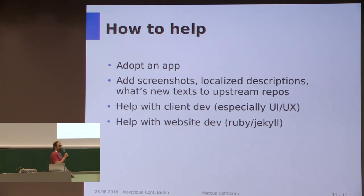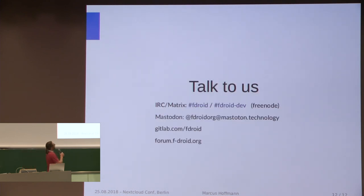So how can you help? You could adopt an app and maintain it inside F-Droid — it's not that hard and you don't actually need Android development experience. You can also add screenshots, descriptions, and 'what's new' text to upstream app repositories, which helps a lot in improving the user experience. If you want to help with the F-Droid client development, we'd be really glad because we're lacking lots of resources — and also the website. Come talk to us on IRC, Matrix, or Mastodon, on GitLab, on the forum, wherever. Thank you.